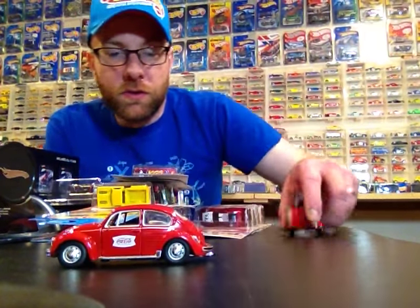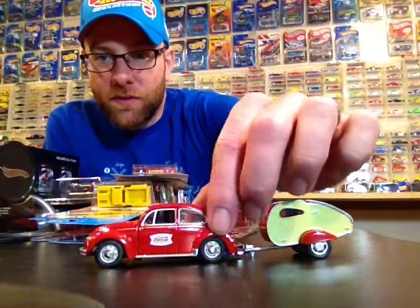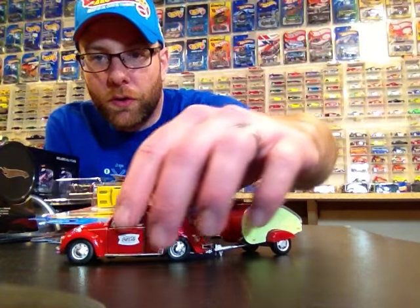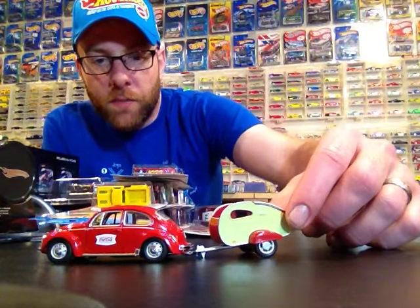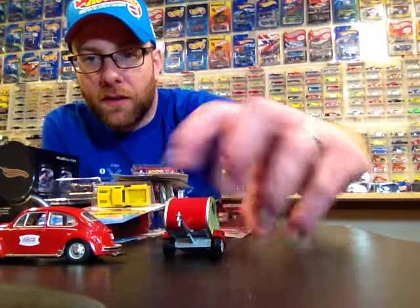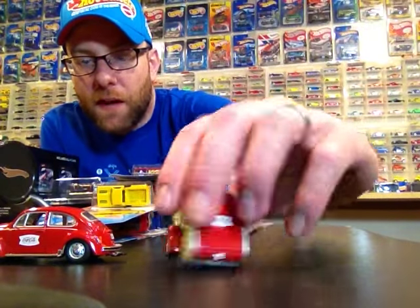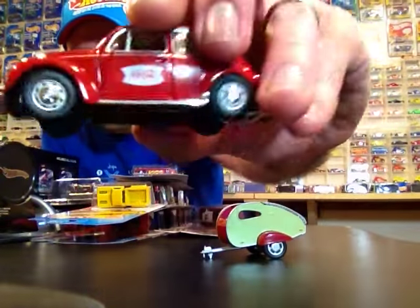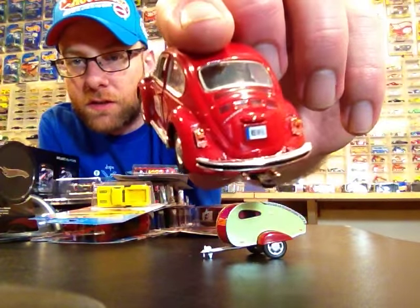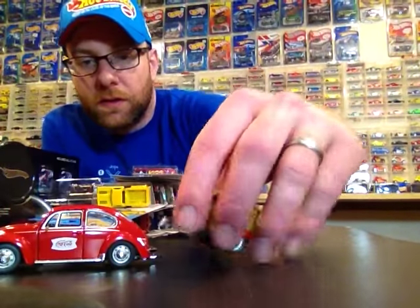First thing I'm going to show you is this really cool beetle with a little trailer — pretty sweet. I think it's like 1/43rd scale, not sure, doesn't say. This is a Shuko. I got this from Paul Wooten. The trailer opens up, the trailer is actually all metal, it's got rubber tires. Not my scale — I collect Coca-Cola by the way — but the doors open on this beetle and the details are just awesome.